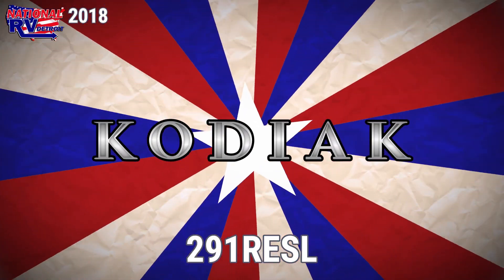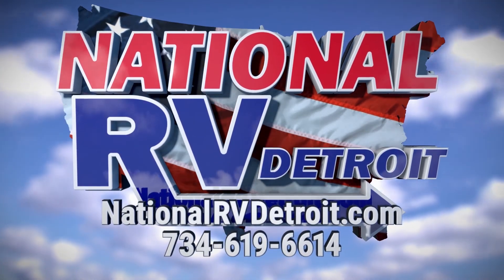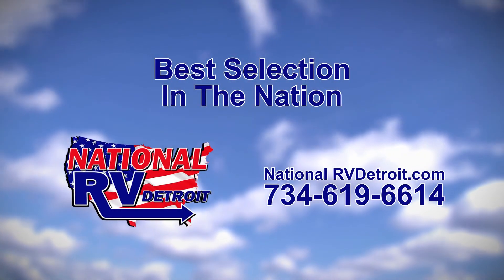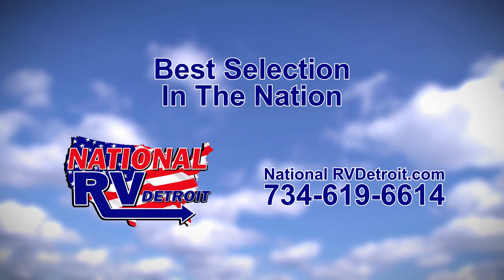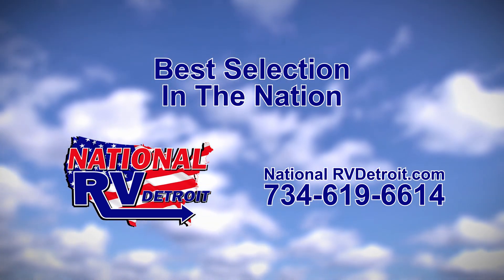Shop at NationalRVDetroit.com. Our inventory is overflowing with the nation's best brands at the lowest prices guaranteed. Or call us at 734-619-6614. You'll experience the friendly, knowledgeable service that keeps our customers coming back time and time again.